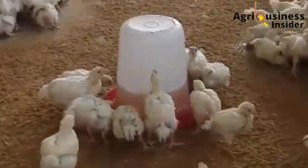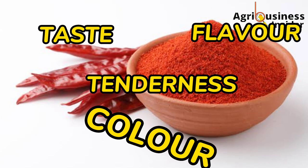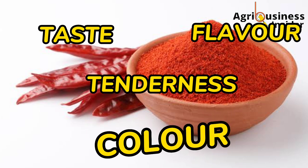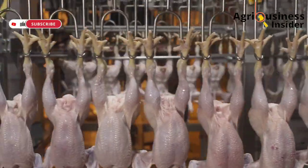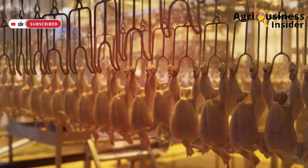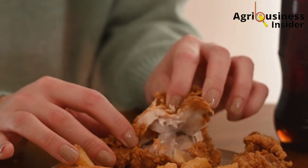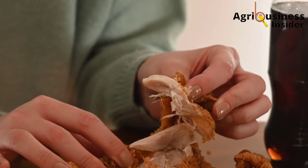Another thing under carcass characteristics enhanced by feeding broilers with pepper powder is the taste, the flavor, the tenderness, and the color of the broiler meat. Broilers fed with pepper powder were found to have meat of better taste, flavor, tenderness, and color. This became very attractive to customers, helping to increase demand and hence more profits.